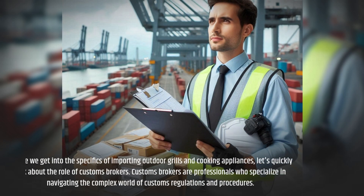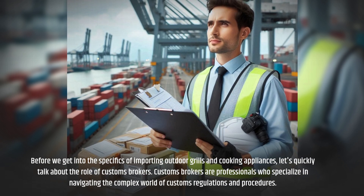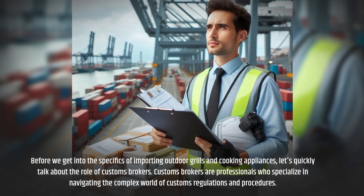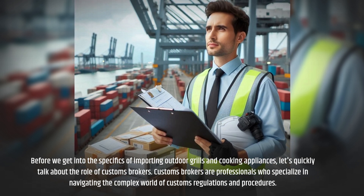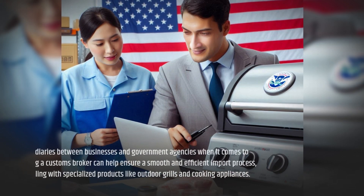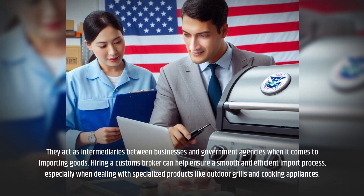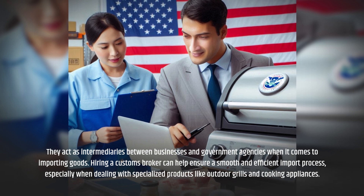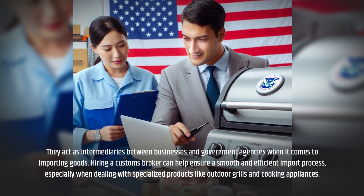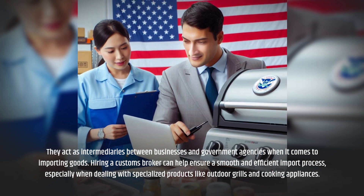Before we get into the specifics of importing outdoor grills and cooking appliances, let's quickly talk about the role of customs brokers. Customs brokers are professionals who specialize in navigating the complex world of customs regulations and procedures. They act as intermediaries between businesses and government agencies when it comes to importing goods. Hiring a customs broker can help ensure a smooth and efficient import process, especially when dealing with specialized products like outdoor grills and cooking appliances.